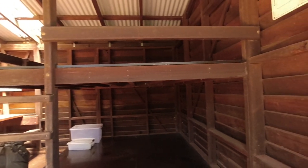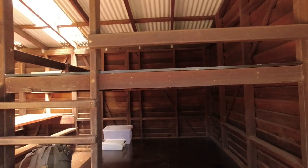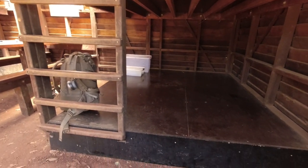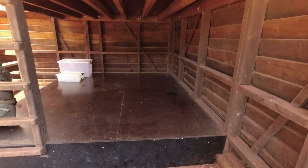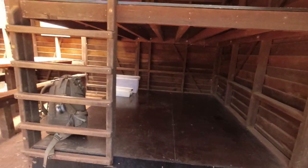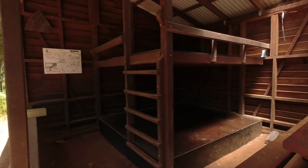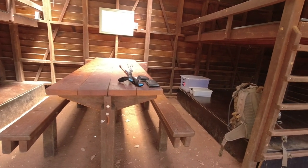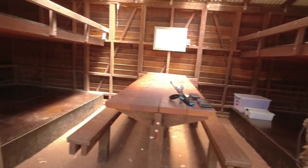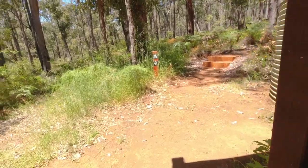Looking at the size of the bunks in here, they're big enough for three on each bunk bed if you're close friends, and probably four if you squeeze. The same on the opposite side of the shelter. There's also a picnic bench on the inside, and it's got one to two tent sites out here.